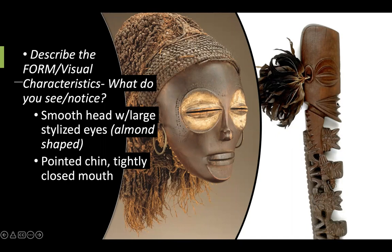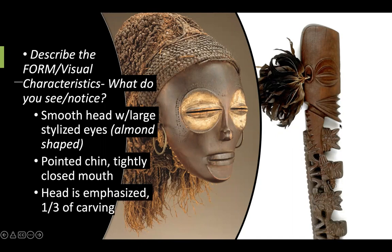The mouth on the Staff God is described as closed tightly — it's very stylized, and the Po Mask also has a closed mouth. There's a pointed chin for the Staff God. Overall, you need to be able to recognize that the head is the largest part — the largest feature of the carved wooden part of the staff. In other artworks it talks about the head being the seat of wisdom, so therefore it's emphasized.